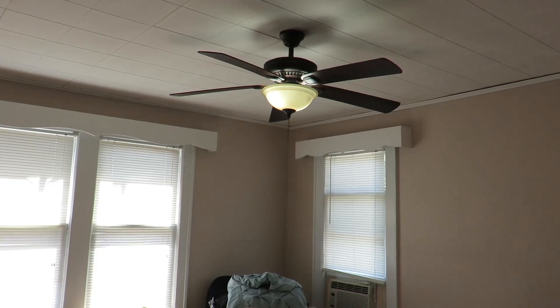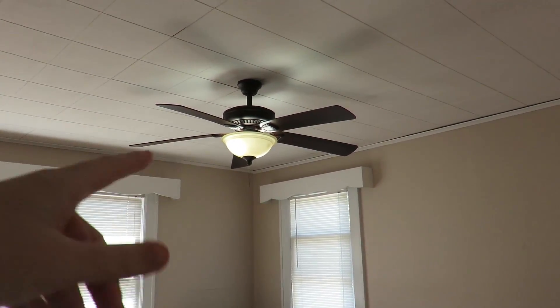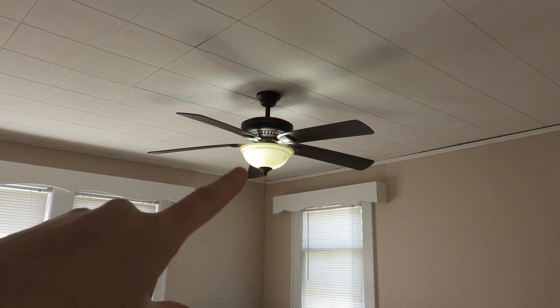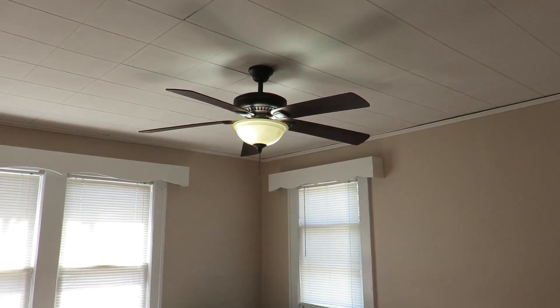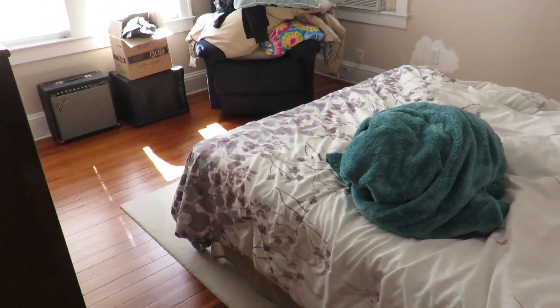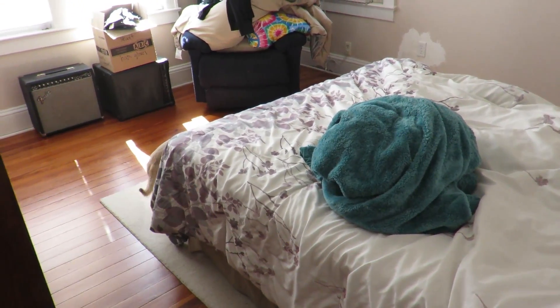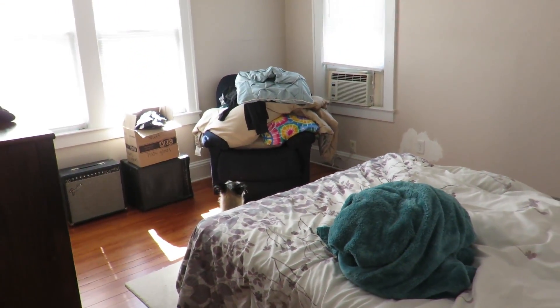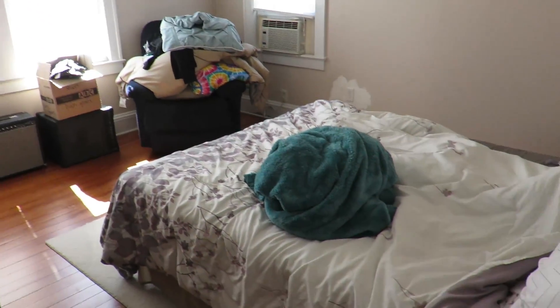First off, I didn't turn this light on. I know it's bright in here but that light was not turned on by me, and probably not Tim because I don't think he really comes in here. I come in here sometimes because the dogs love to be in and around the guest bed.